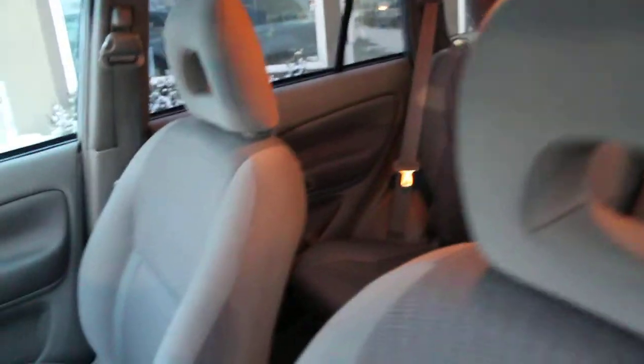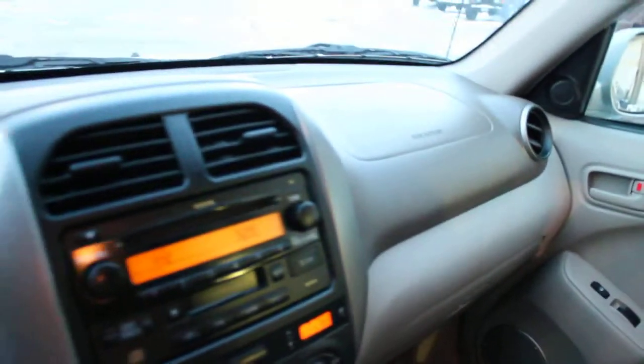The cloth interior is in very good condition, as well as all the plastics, vinyl, and the carpet. Everything is very clean on this little RAV4.